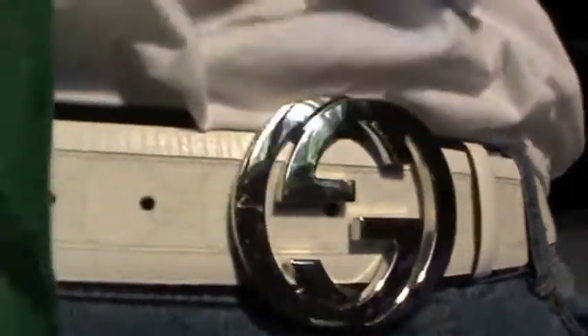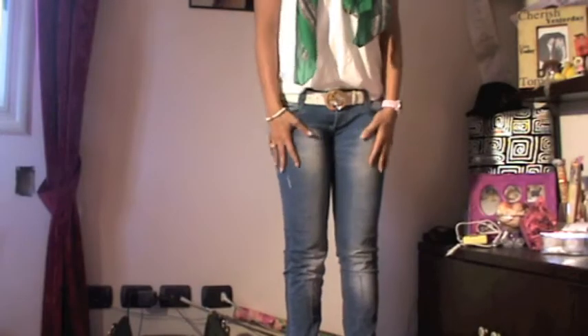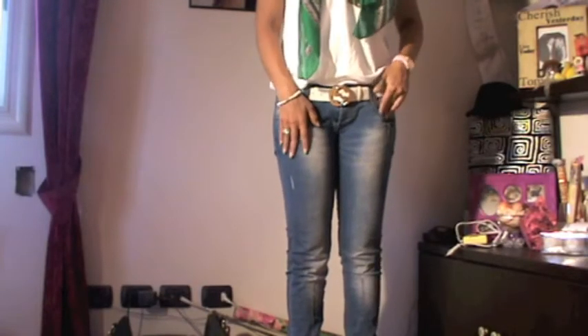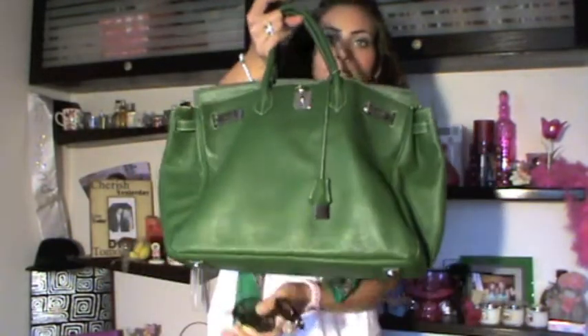For the jeans I'm wearing these — I think they're Versace or Zara, I don't remember — it's a light jean. For the shoes I'm wearing these cute shoes I got from Zara and I think they're so pretty.